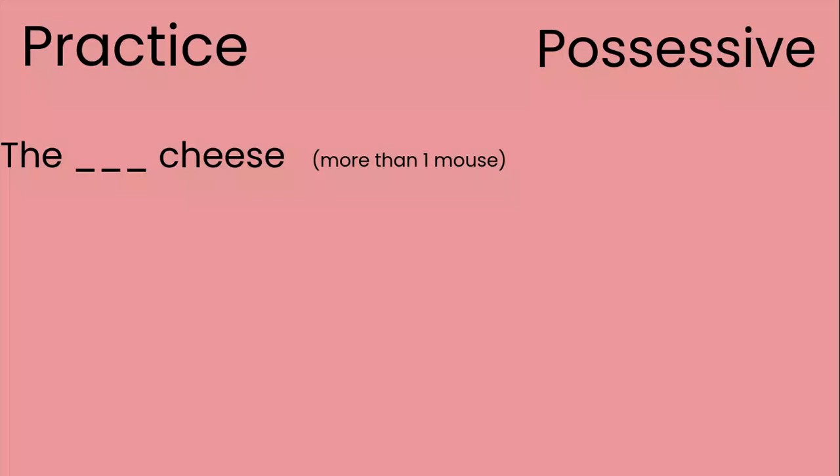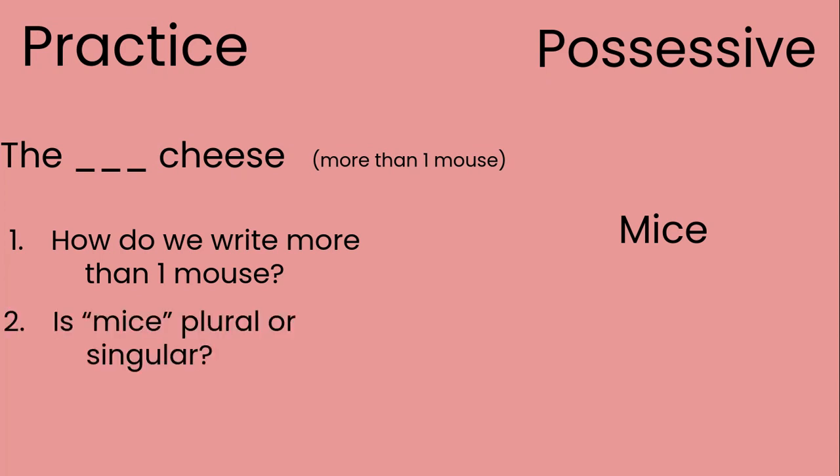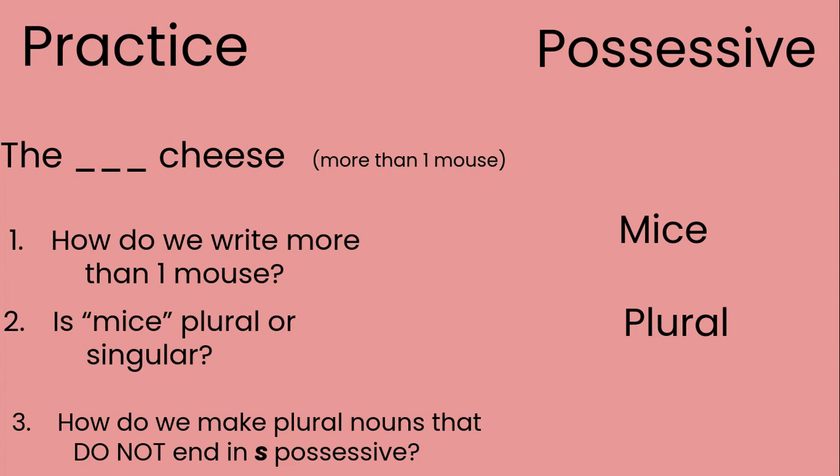Here's another irregular plural noun: the blank cheese — more than one mouse. How do we write more than one mouse? If you said mice, that would be correct. Is mice plural or singular? It would be plural, so I'm on the plural side of my chart. What does mice end in? It ends in E. So I look at the rule that says end in any other letter — what do we do when a possessive plural noun ends in any other letter? We add apostrophe S. So it says the mice's cheese, meaning there's more than one mouse and it's their collective cheese.